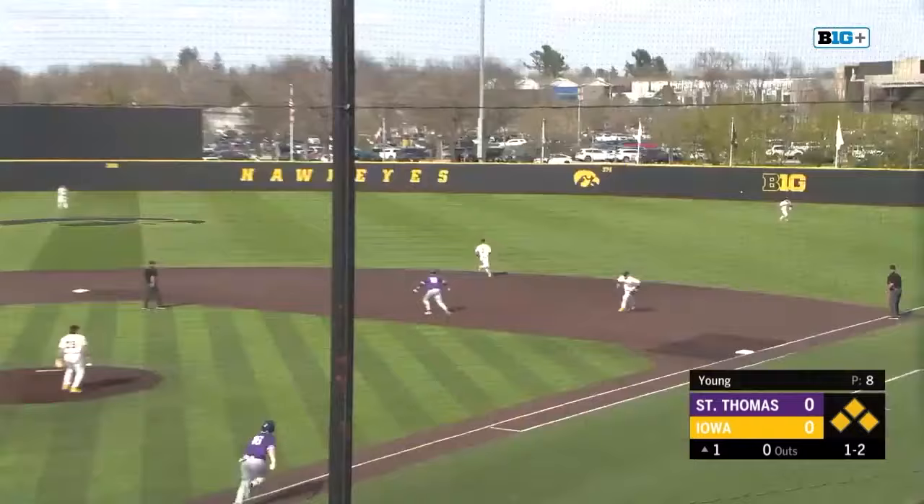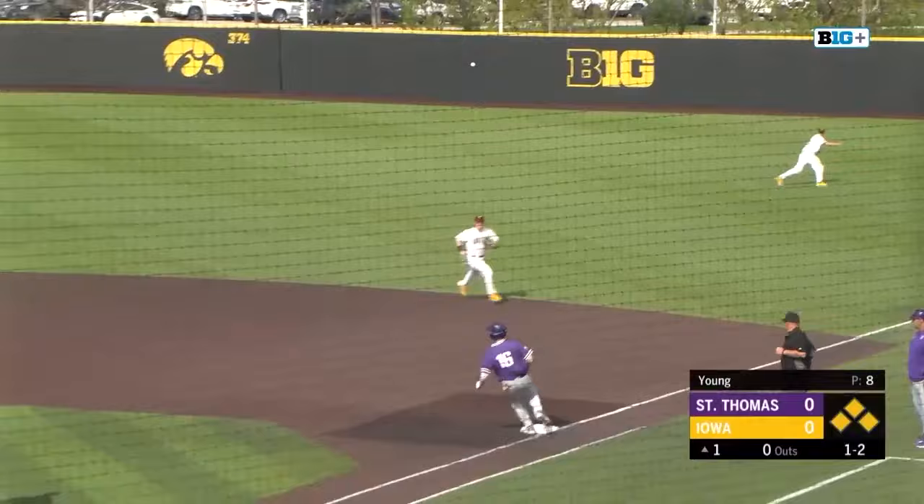Lined right side, that will drop in for a base hit, one run will score, and everyone moves up 90 feet.